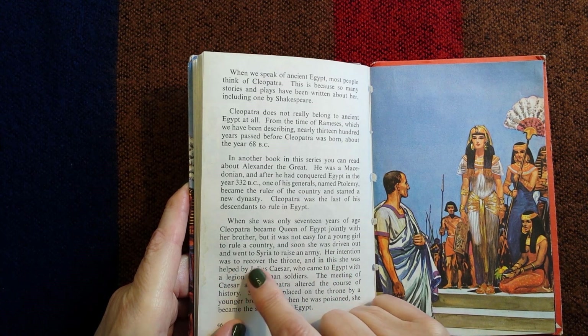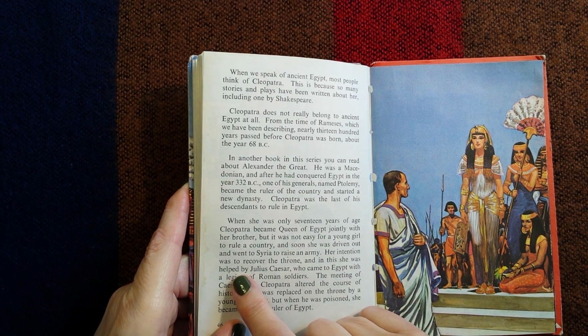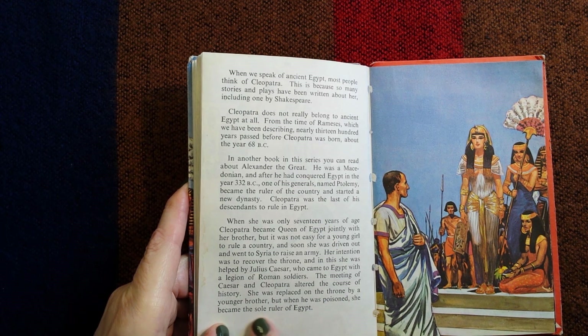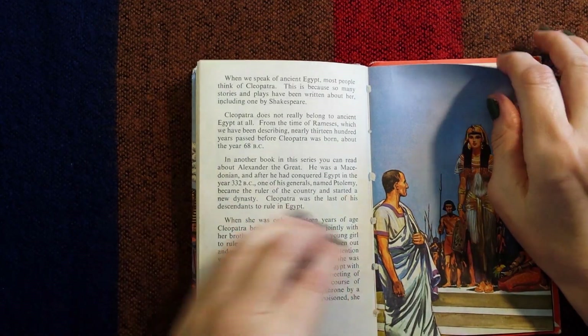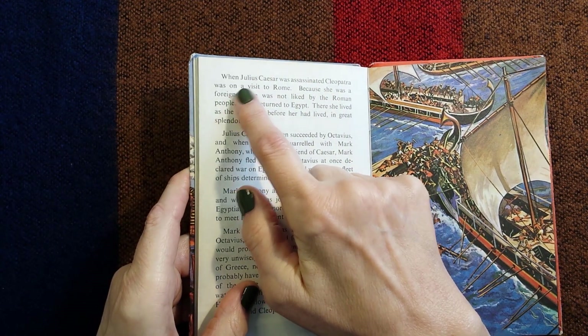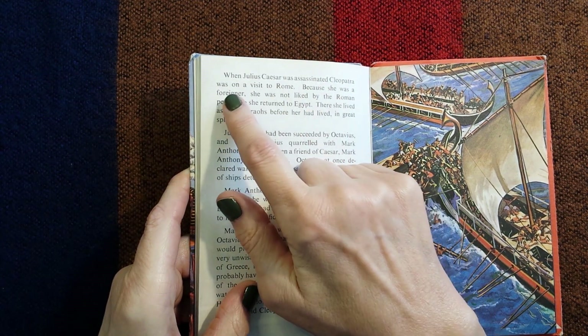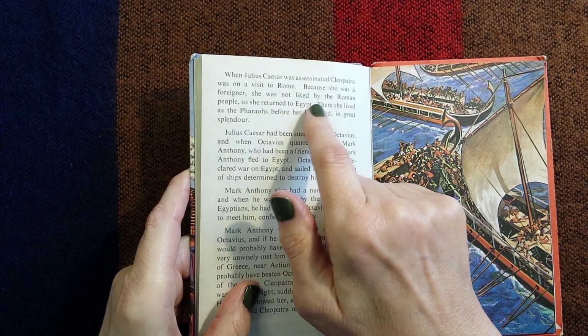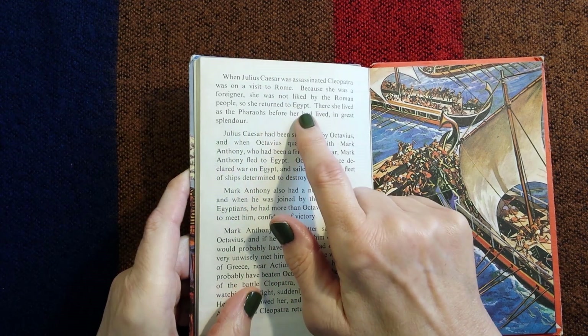Her intention was to recover the throne and in this she was helped by Julius Caesar who came to Egypt with a legion of Roman soldiers. The meeting of Caesar and Cleopatra altered the course of history. She was replaced on the throne by her younger brother, but when he was poisoned she became the sole ruler of Egypt. When Julius Caesar was assassinated, Cleopatra was on a visit to Rome. Because she was a foreigner she was not liked by the Roman people, so she returned to Egypt.